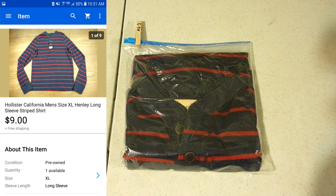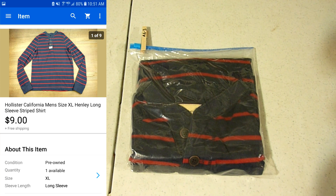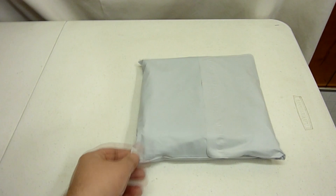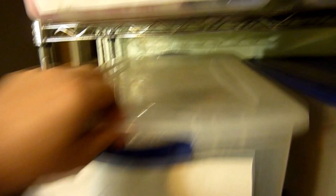Back in the day there was a thrift store where I was getting clothes so cheap that I tried a bunch of different kinds of things to see what would sell. I took that Hollister shirt and got it stuffed in this poly mailer. It weighs 12 ounces and we're going to ship it first class all the way to Indiana for $4.08.